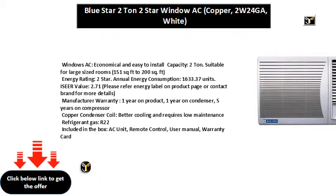Manufacturer warranty: one year on product, one year on condenser, five years on compressor.